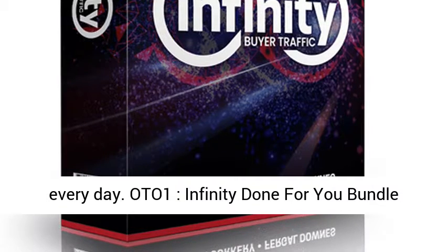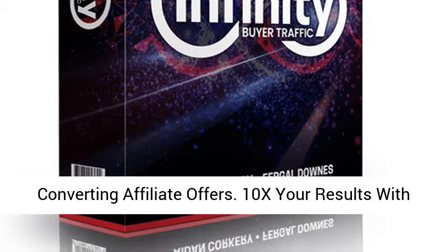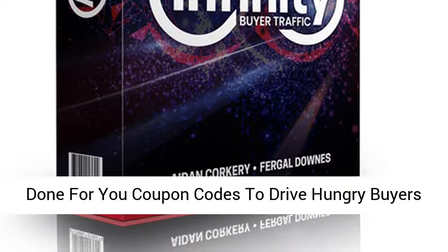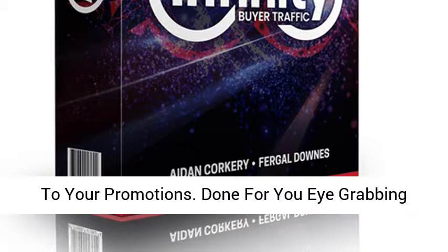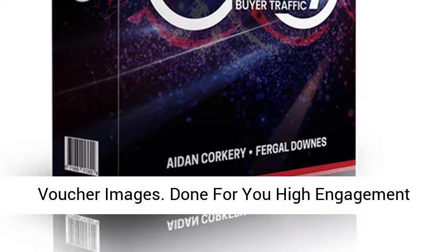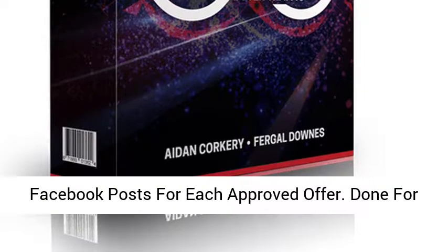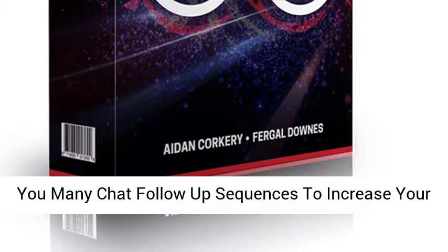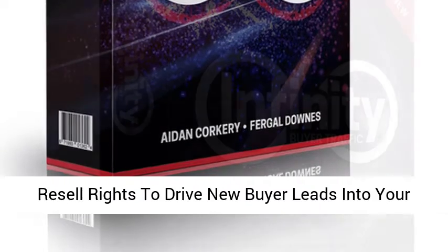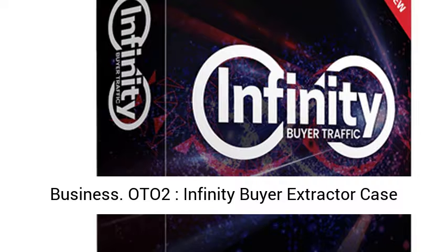OTO One — Infinity Done For You Bundle, $37. Guaranteed approval to promote high-converting affiliate offers. 10x your results with done-for-you coupon codes to drive hungry buyers to your promotions. Done-for-you eye-grabbing voucher images. Done-for-you high-engagement Facebook posts for each approved offer. Done-for-you ManyChat follow-up sequences to increase your conversions. Done-for-you lead magnets and 100% resell rights to drive new buyer leads into your business.